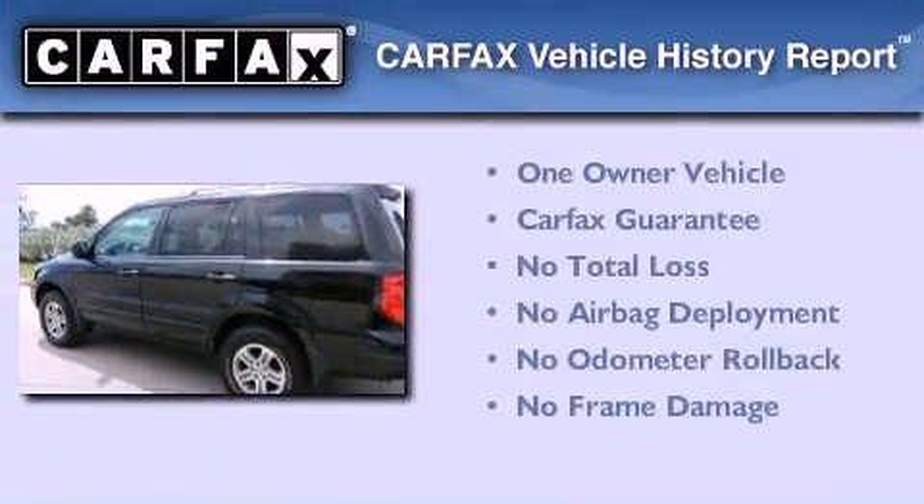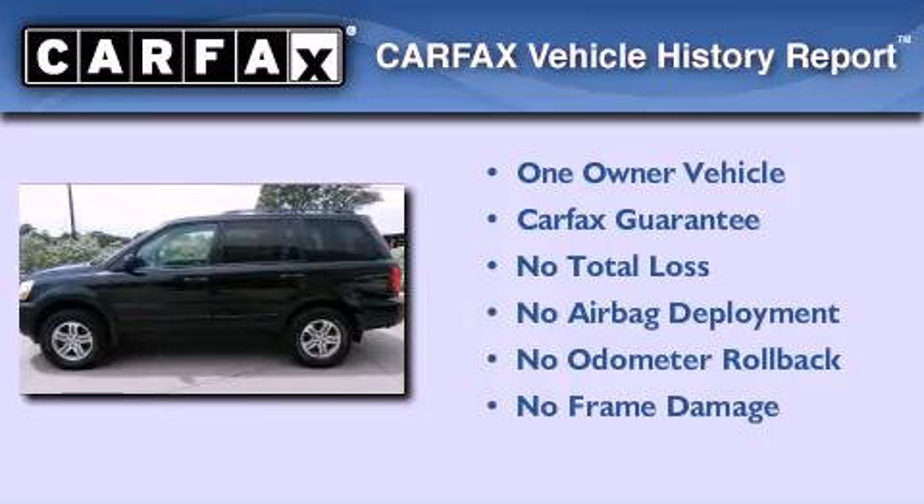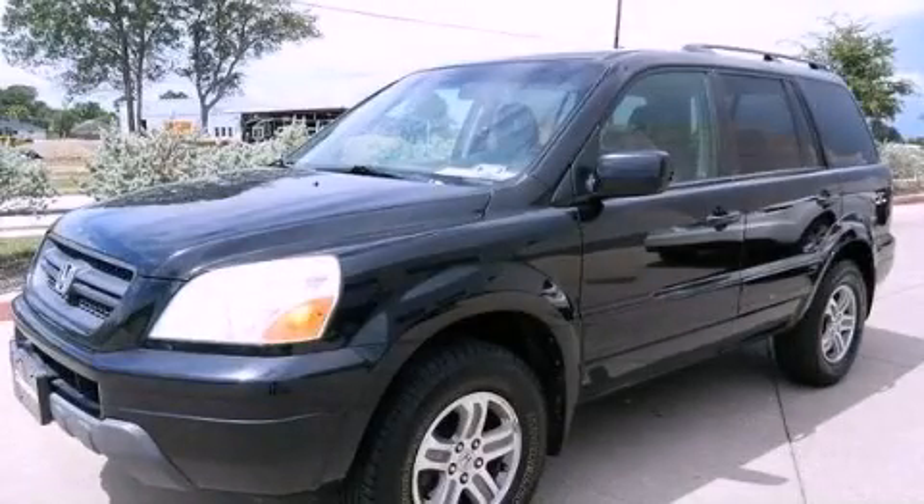This Honda has had only one owner, and it qualifies for the Carfax buy-back guarantee. Call now to find out how you can own this breathtaking automobile.